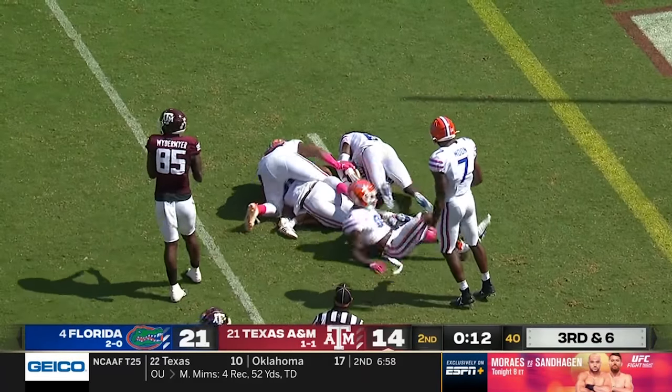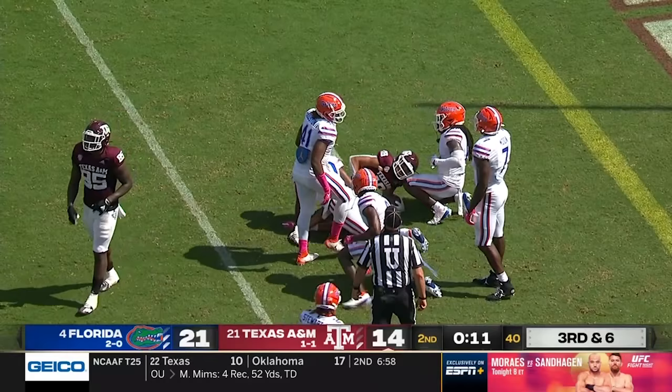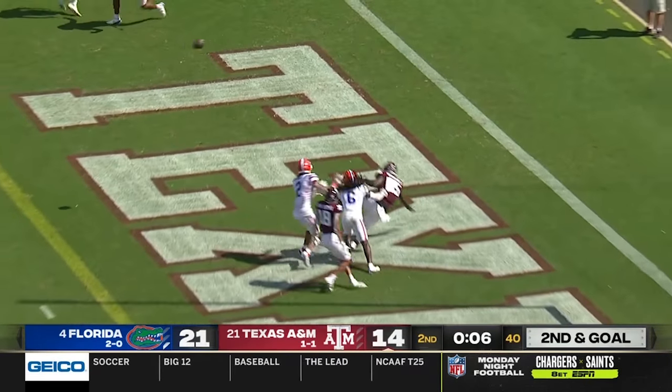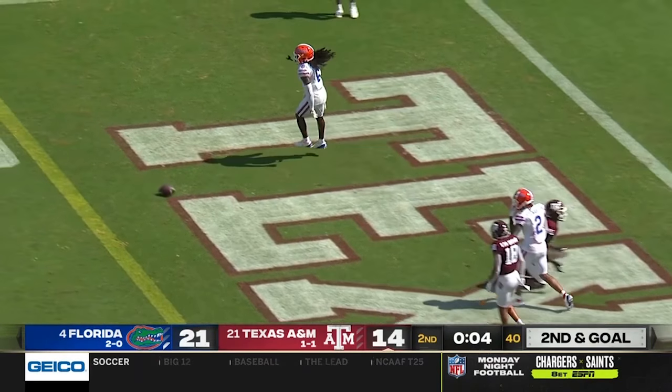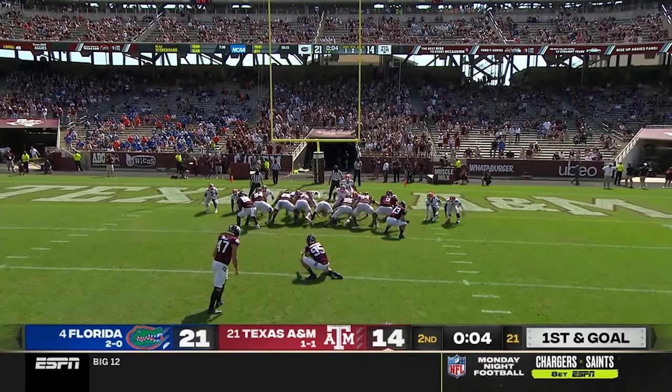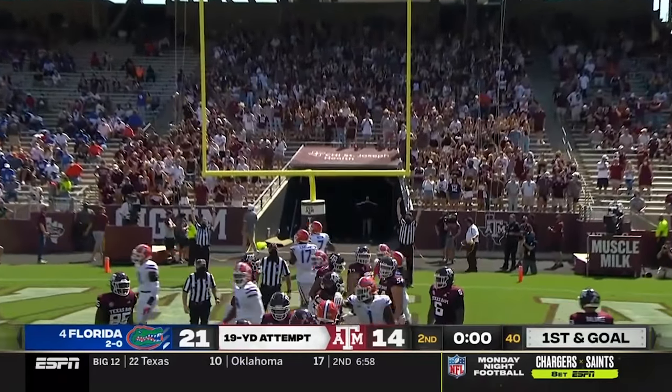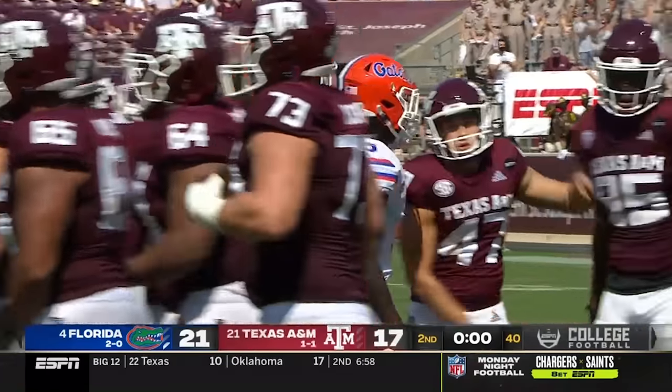Caught inside the five. Mond gets rid of it — broken off, incomplete but a flag. They weren't out of timeouts. Seth Small knocks it through to end the first half.